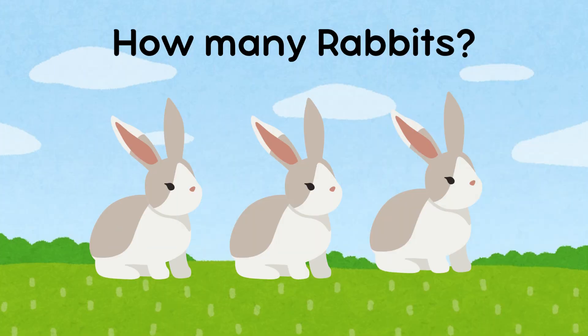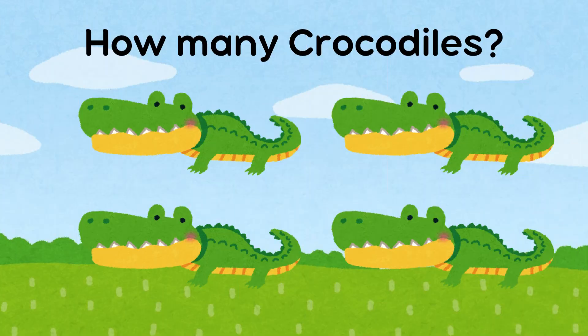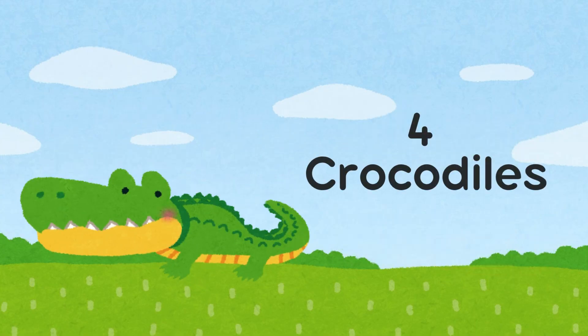How many rabbits are there? There are three rabbits. How many crocodiles are there? There are four crocodiles.